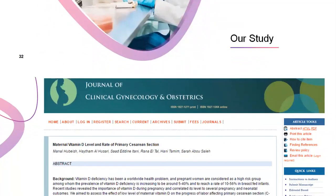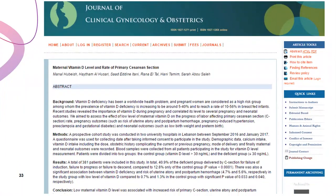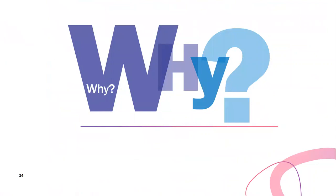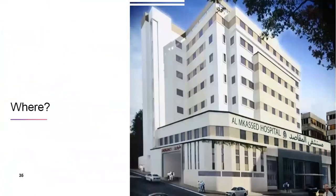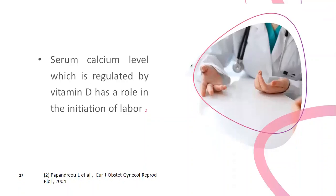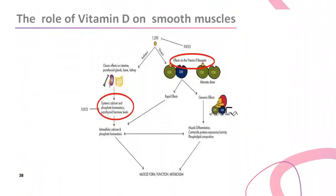Coming to our study, which was published by the Journal of Clinical Gynecology and Obstetrics. Why did we do it? Because of the increased rate of primary C-section and due to high prevalence of vitamin D deficiency in our population. It was conducted at Maqasid General Hospital, affiliated with the American University Hospital of Beirut. Adequate uterine contraction is essential for proper progress of labor and cervical dilatation. Vitamin D receptors have been identified in smooth and skeletal muscle tissue, and serum calcium level is regulated by vitamin D, which has a role in the initiation of labor.